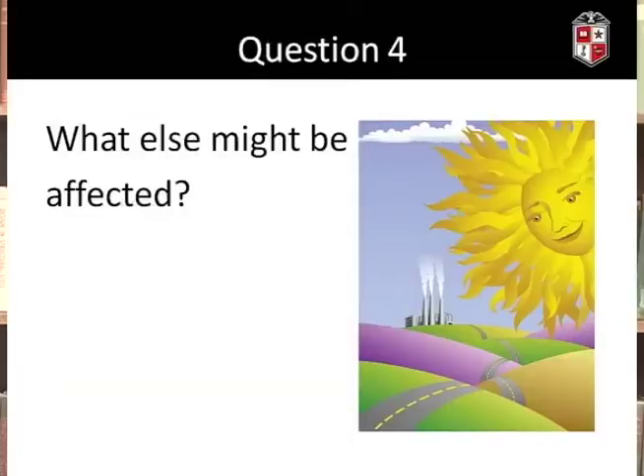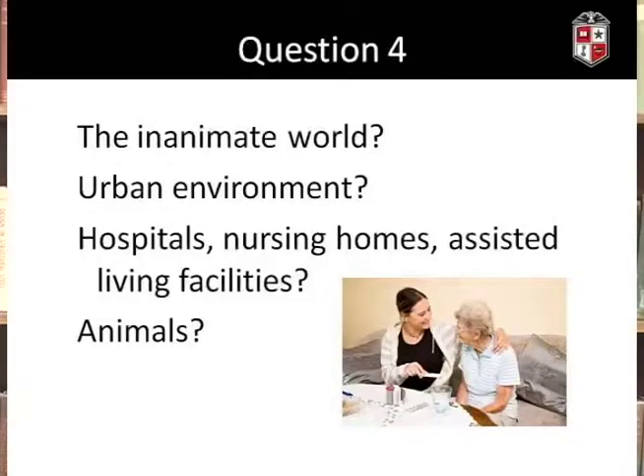Question four: what else might be affected? We've focused on effects on human beings, but there are effects robots might have on the inanimate world — for example, on the urban environment. In a healthcare setting, we would look at how the presence of robots would change how things work in a hospital, nursing home, or assisted living facility. Will robots have any impact on the animals we live with — companion animals like dogs and cats, or animals out in the wild?